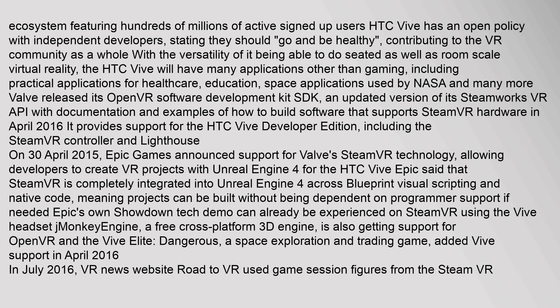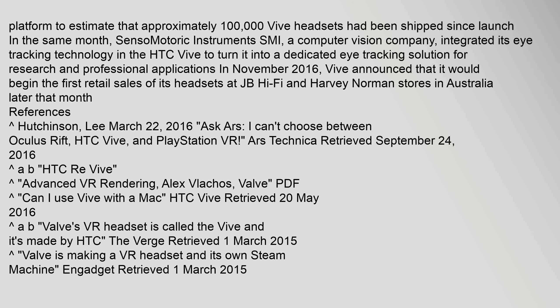Epic's own Showdown tech demo can already be experienced on SteamVR using the Vive headset. JMonkey Engine, a free cross-platform 3D engine, is also getting support for OpenVR and the Vive. Elite Dangerous, a space exploration and trading game, added Vive support in April 2016. In July 2016, VR news website Road to VR used game session figures from the SteamVR platform to estimate that approximately 100,000 Vive headsets had been shipped since launch.